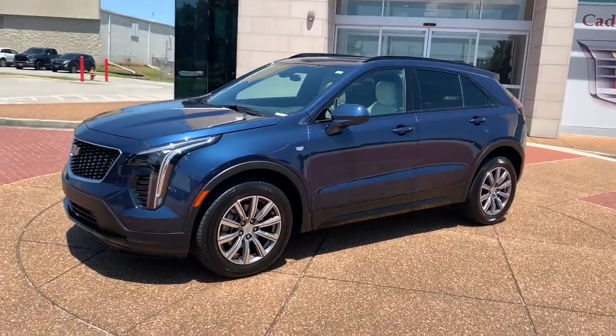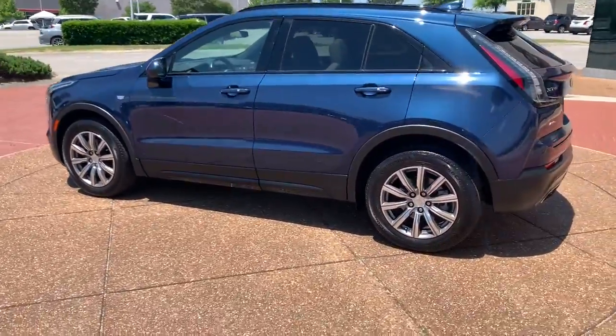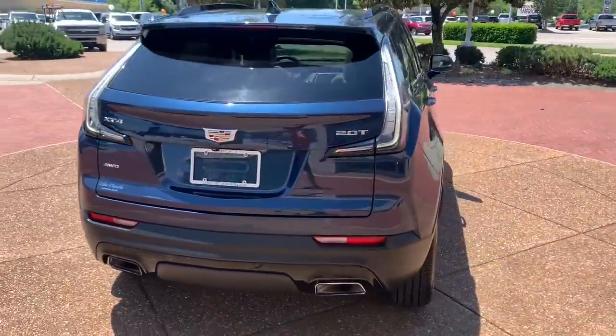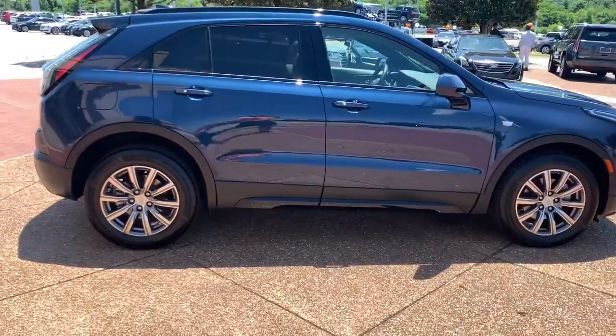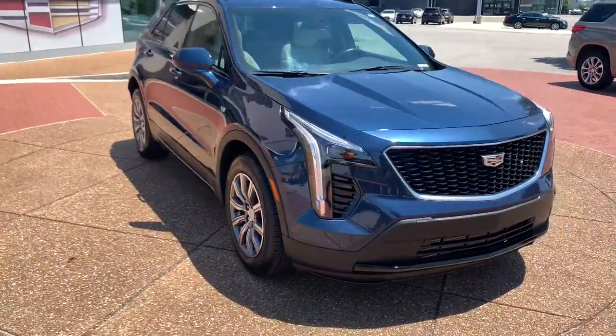Go home happy with the 2019 Cadillac XT4. With less than 15,000 miles on the odometer, this vehicle stands out from the rest. The Cadillac XT4 — the luxury, technology-rich crossover designed to meet your individual driving needs in agile style.